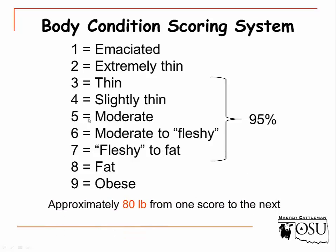Between one body condition score and the next — say from a score of 5 to a 6 — there is approximately an 80-pound difference. Meaning if we go up one body condition score, that cow would gain about 80 pounds, and if we go down one body condition score, she would typically lose about 80 pounds.